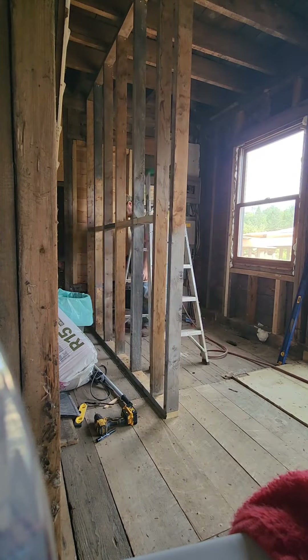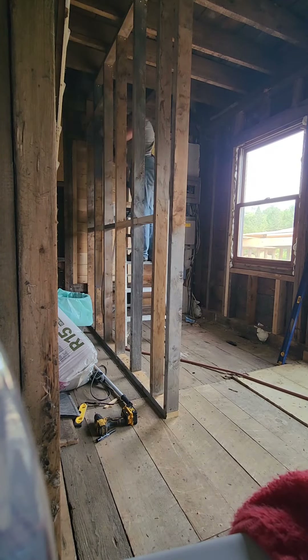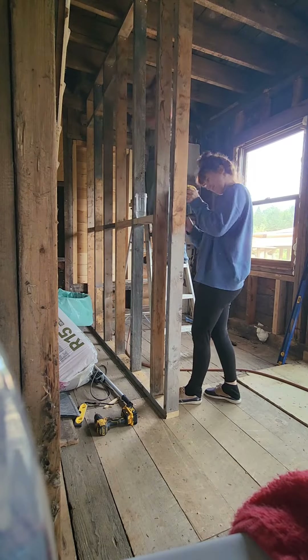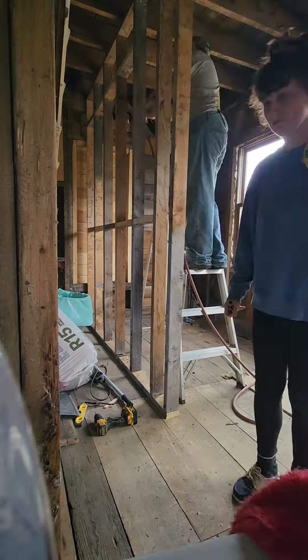This wall is now going to carry the load for upstairs because we're taking out the one that is currently running alongside the staircase. So we have to put in blocking at four feet for structure and eight feet for drywall.